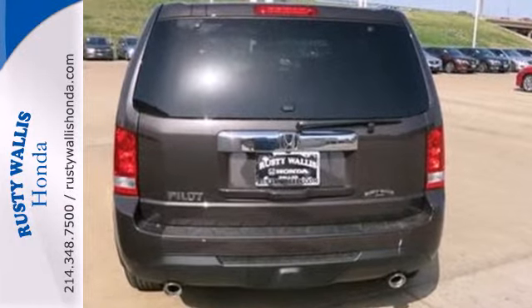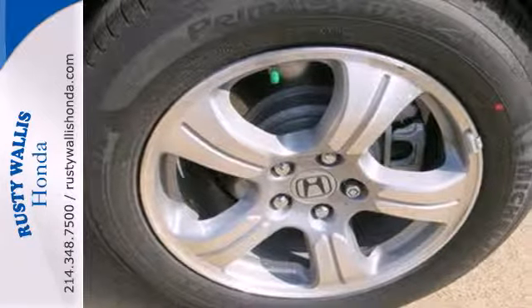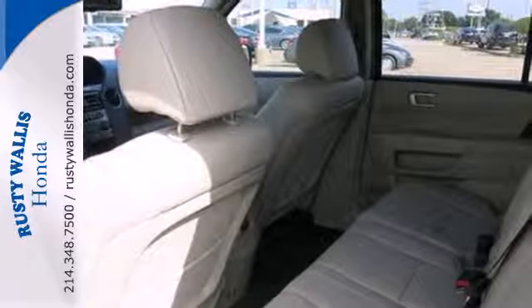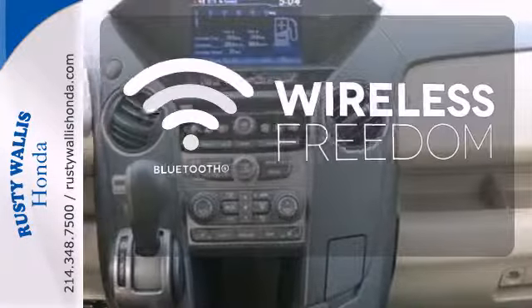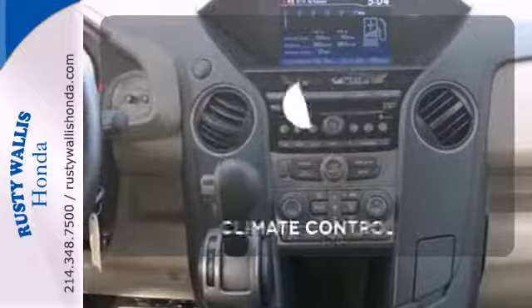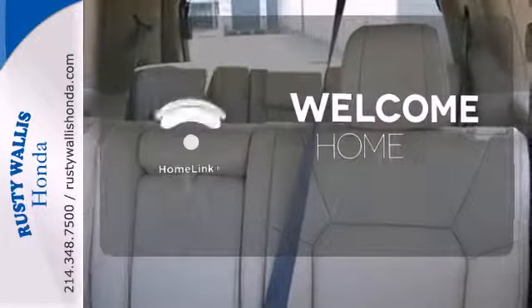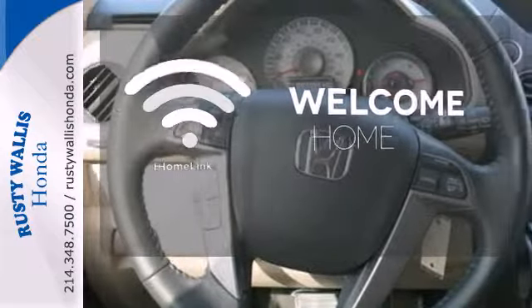An array of safety features like multiple airbags and the advanced compatibility engineering body structure will help protect you and yours. You don't have to put your life on hold when you have Bluetooth. Set it and forget it with the climate control. Program garage door openers, gates and lighting systems with HomeLink.